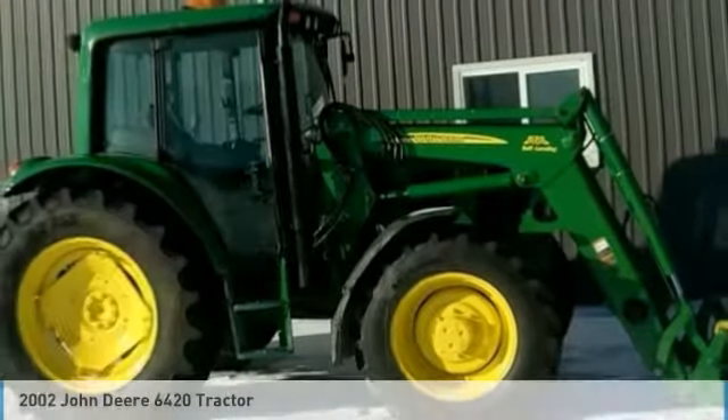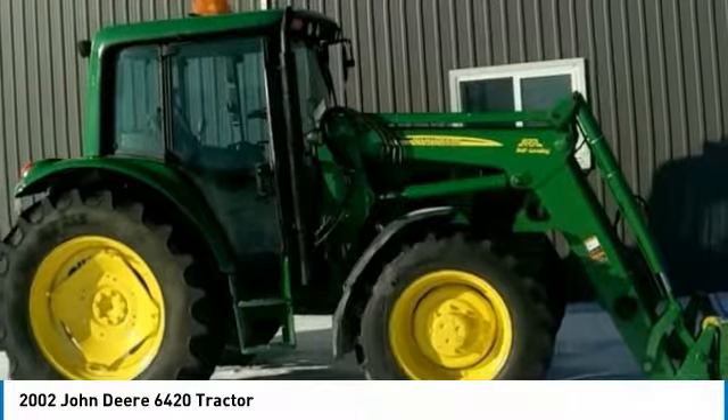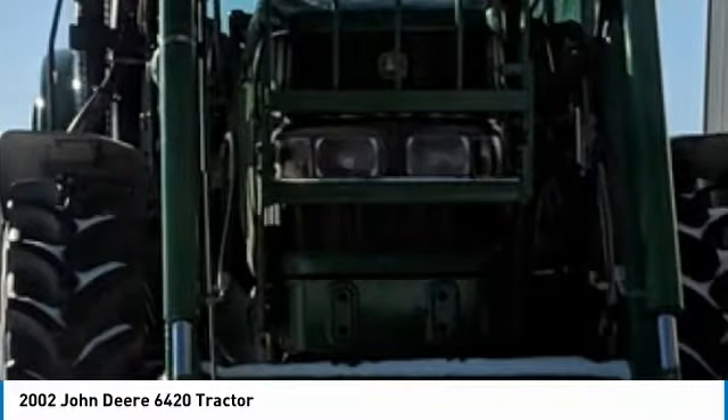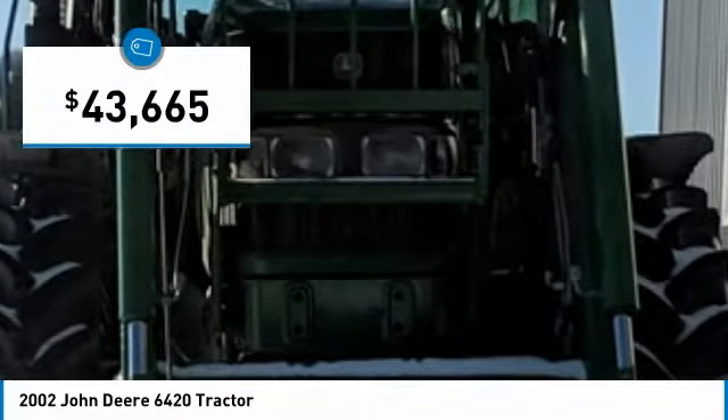John Deere 6420 for sale in Bognor, Ontario, Canada. Get ready for an easy work day with this hard-working 2002 John Deere 6420.